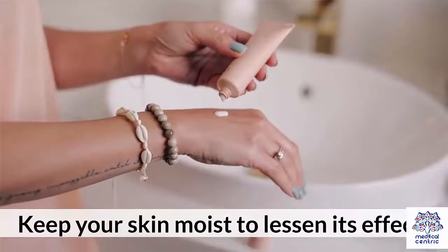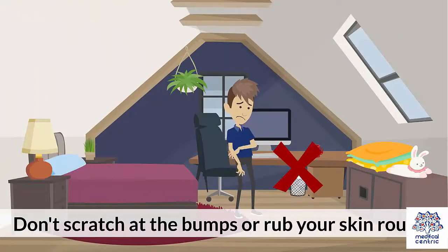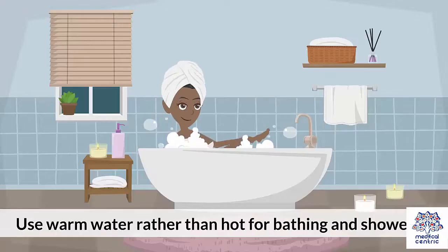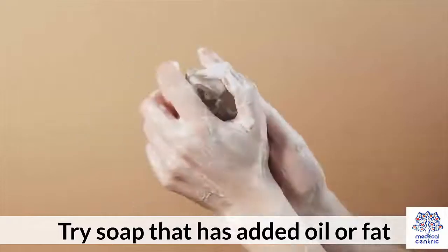Home remedies. Keep your skin moist to lessen its effects. Don't scratch at the bumps or rub your skin roughly. Use warm water rather than hot for bathing and showering. Limit your time in the water. Try soap that has added oil or fat.